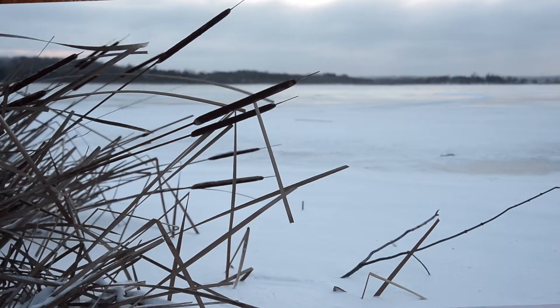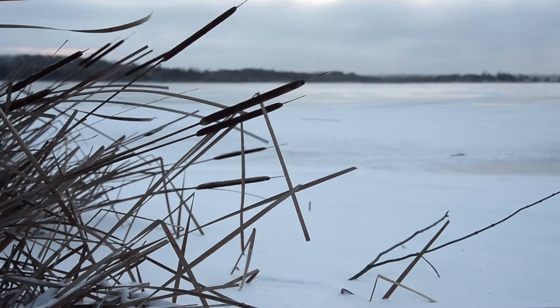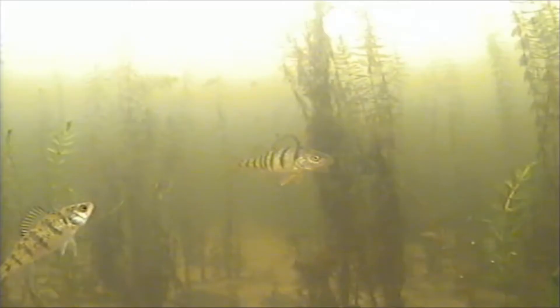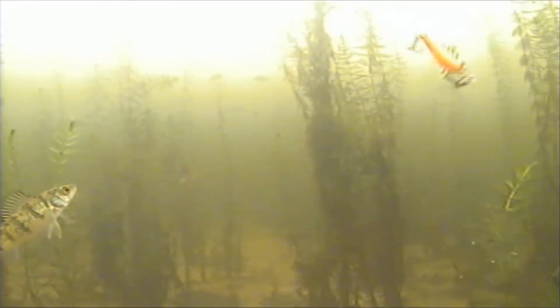Have you ever looked out on a body of water in the winter and wondered what was going on under the ice? While you're skating across the surface of the ice, life continues underneath throughout the winter. Lakes like Scugog that don't freeze at the bottom are in their own little world — isolated from the surface and factors like the wind.